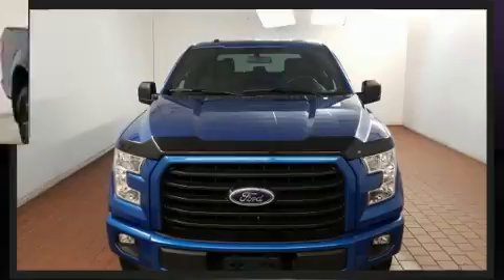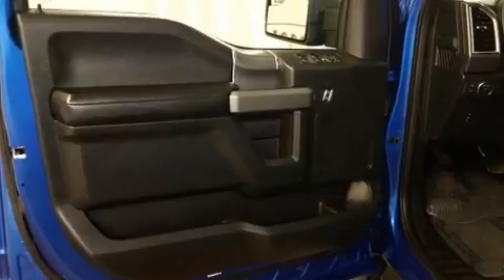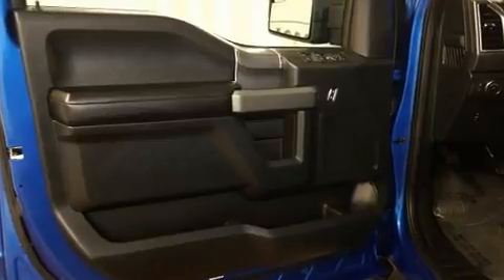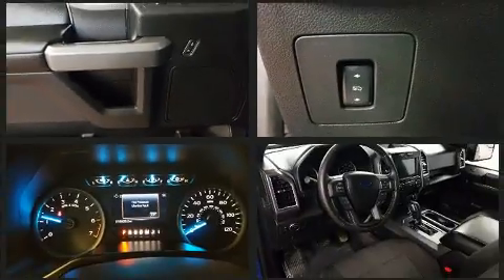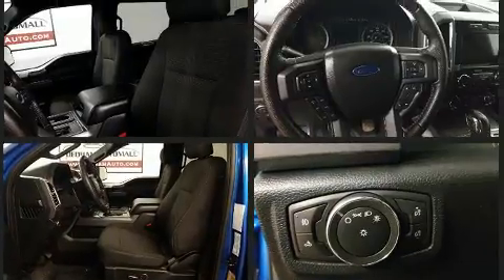Ford prioritized fit and finish, as evidenced by delay-off headlights, a tachometer, variably intermittent wipers, a rear-step bumper, and more. Ford also prioritized safety and security by including dual front impact airbags with occupant sensing, airbag head curtain airbags, traction control, and brake assist.